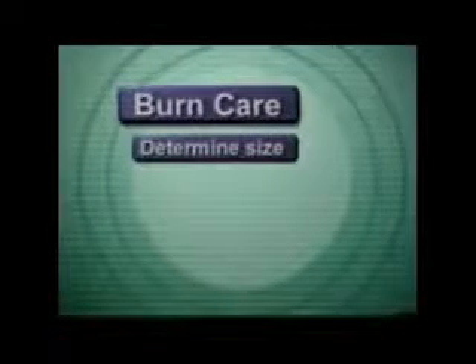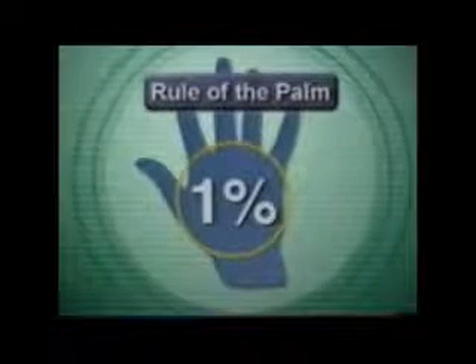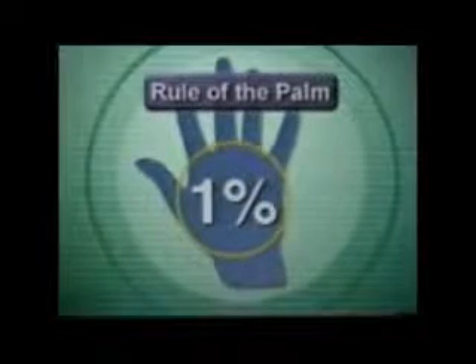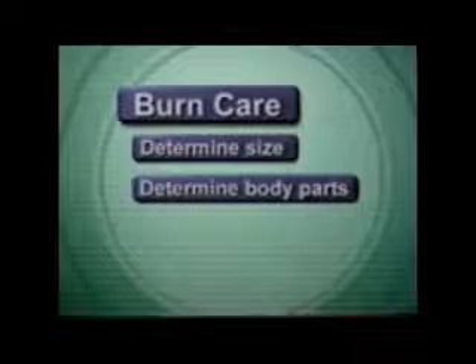Determine the size or extent of the burn. A quick and simple method is to use the rule of the palm. The victim's palm represents about 1% of his or her total body surface. Estimate the burned area by the number of palms.